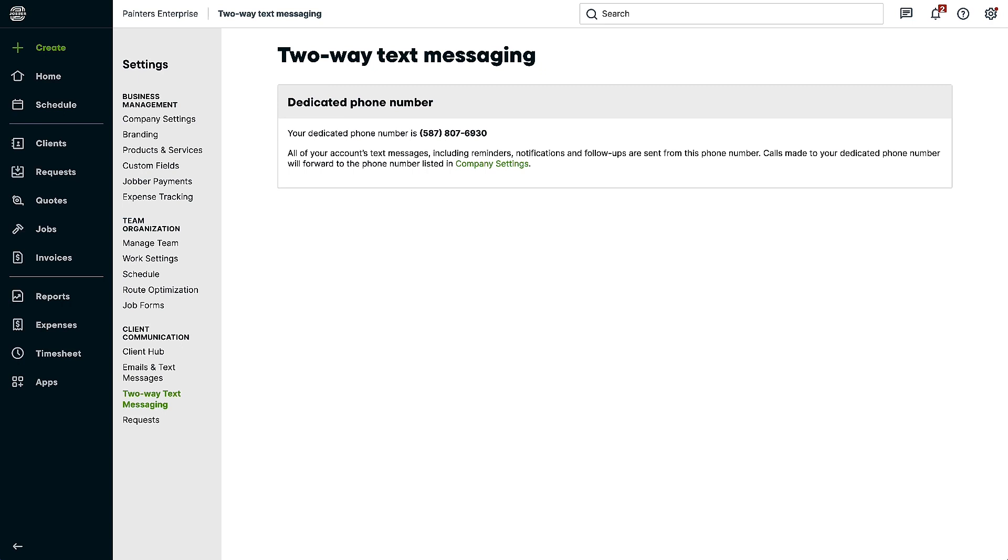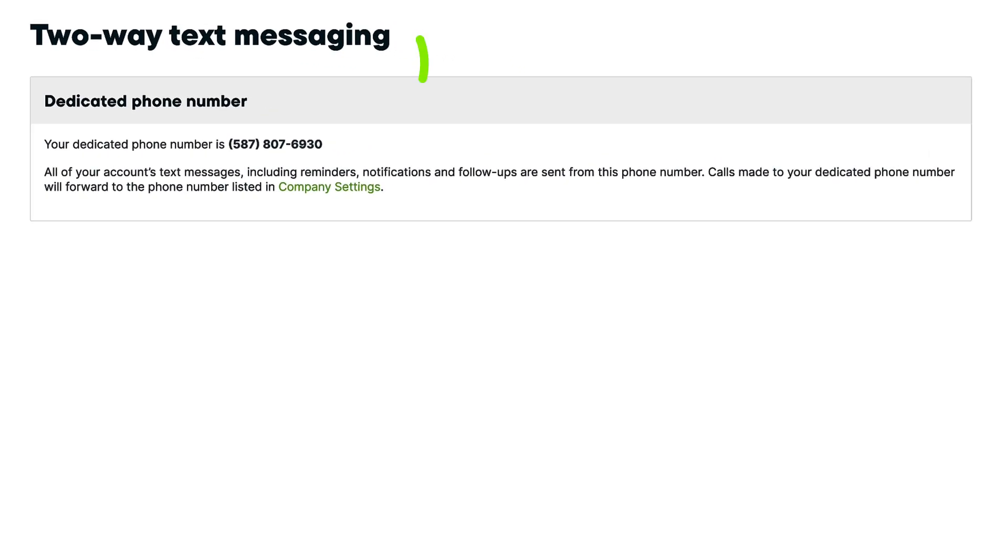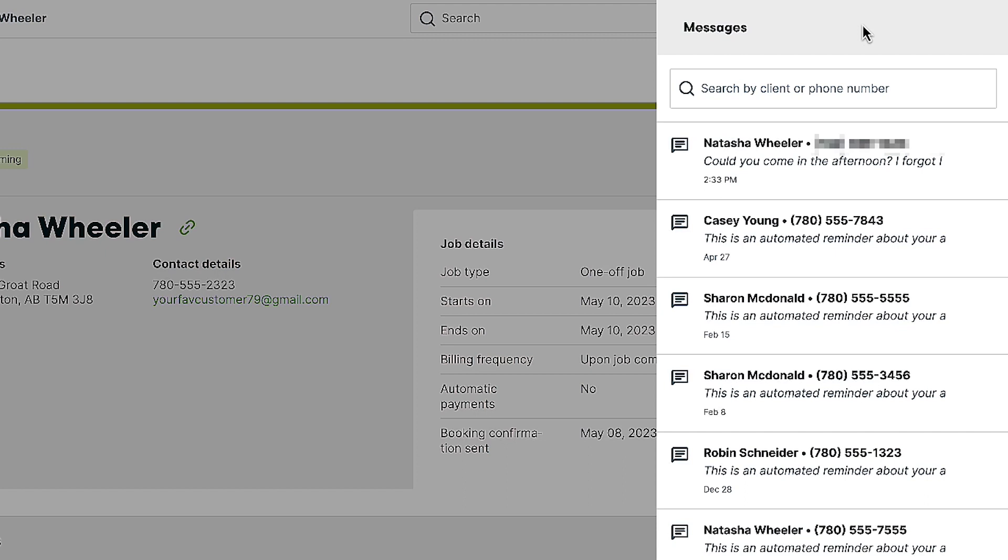With this feature, your text messages are sent through a dedicated phone number, and all of your texts are guaranteed to come from this phone number rather than from you or your team's personal numbers. This way, you can keep your work text messages with the rest of your work in Jobber, separate from your personal text messages, without needing to use two phones.